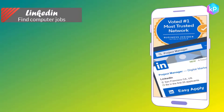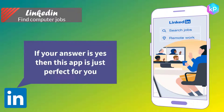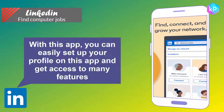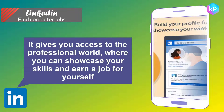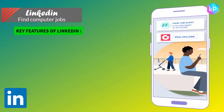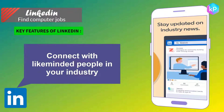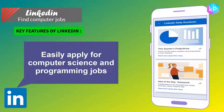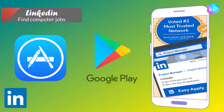LinkedIn — find computer jobs. Do you want to earn more with the knowledge you've gained? If yes, then this app is just perfect for you. You can set up your profile and get access to many features, connecting with the professional world to showcase your skills and land a job. Key features of LinkedIn: find thousands of jobs, connect with like-minded people in your industry, read feeds, articles, and browse media, and easily apply for computer science and programming jobs. LinkedIn is available on the iOS Store and Google Play.